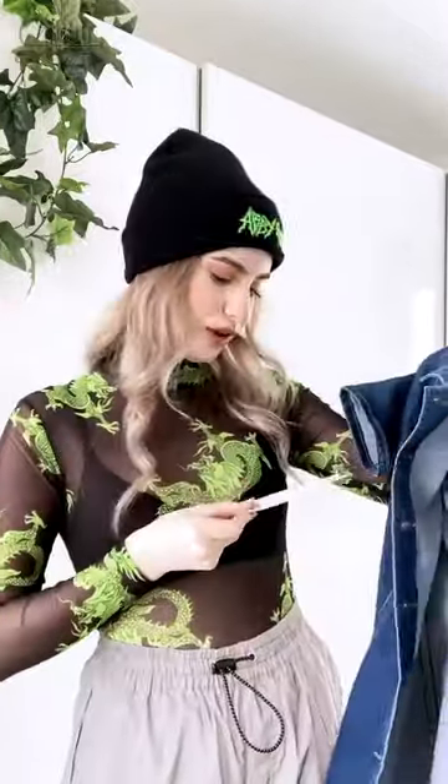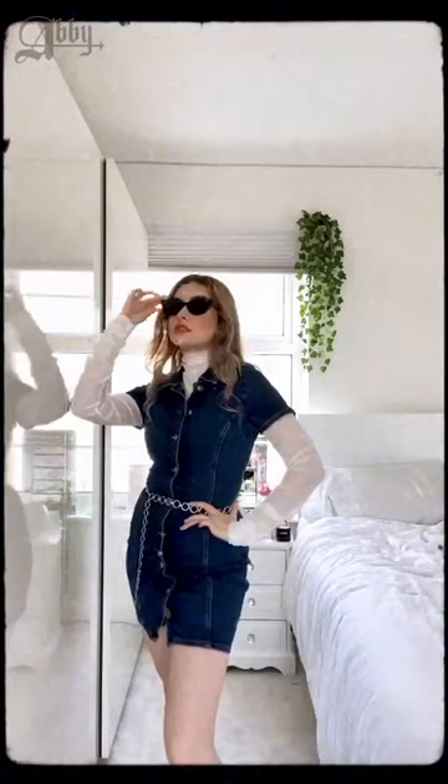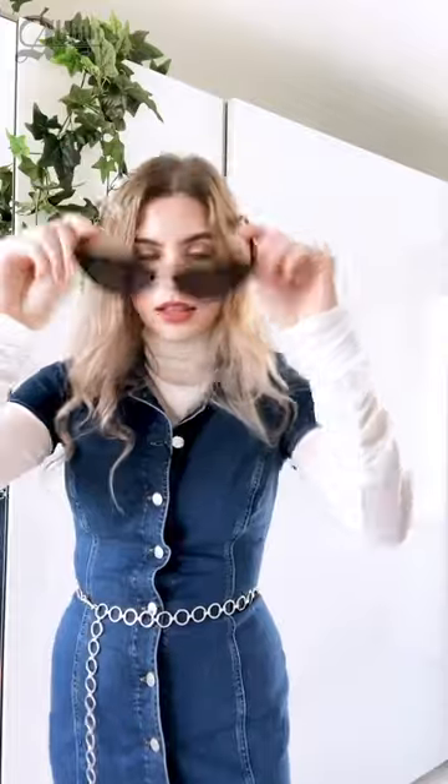This next piece is from Zara — it's cute but I have no idea how to style this, so wish me luck. Here is outfit number three. Honestly I don't know how I feel about this one. It's just not cool, is it? I don't like this outfit at all. These are some of my favorite sunglasses though — I feel like such a bad bitch.